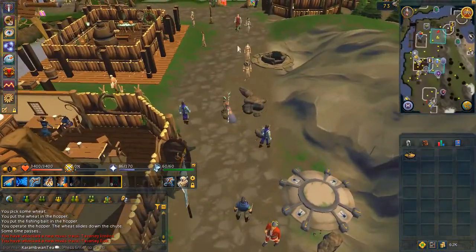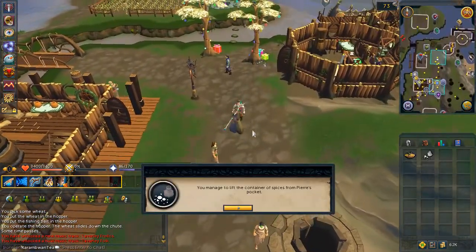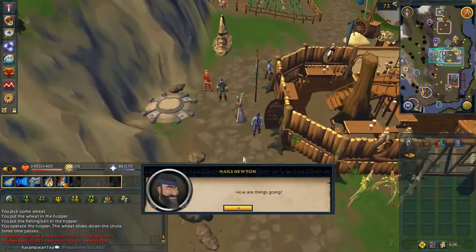Head south and pickpocket Fauxpich Pierre to receive some expensive spices. Use the spice on the pie, then speak to Nails once again.